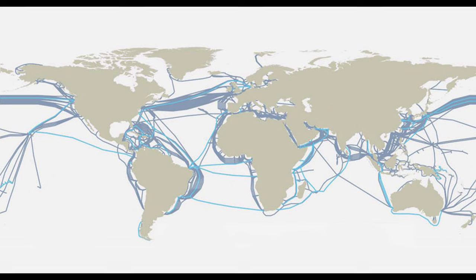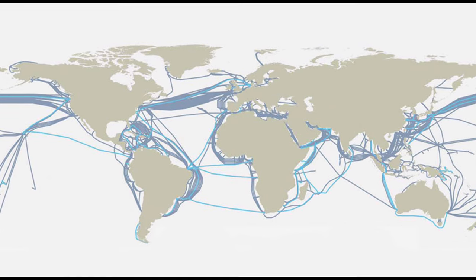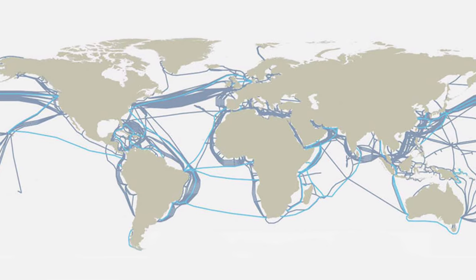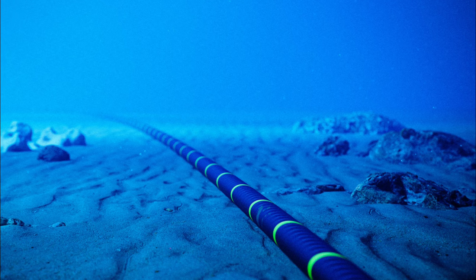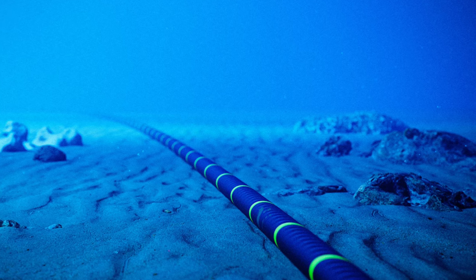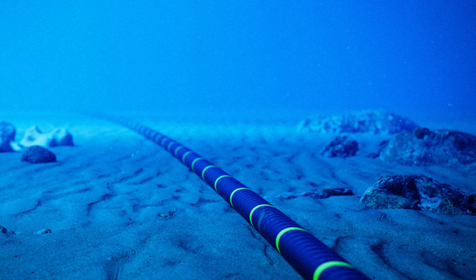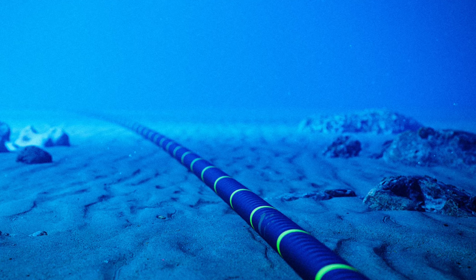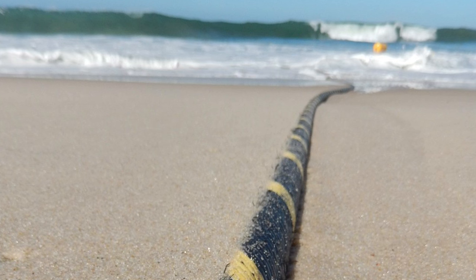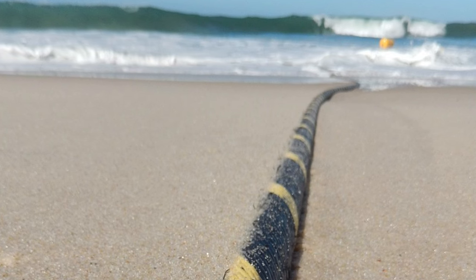This network is weaving a meandering superhighway across the world, now spanning a staggering 1.5 million kilometers in total. While exact figures on costs can be somewhat elusive, professional estimates suggest that a typical transoceanic cable can set you back a hefty 300 to 400 million dollars — which may seem a substantial sum considering that these cables aren't particularly thick, generally around the size of a garden hose.